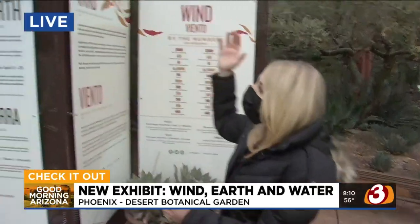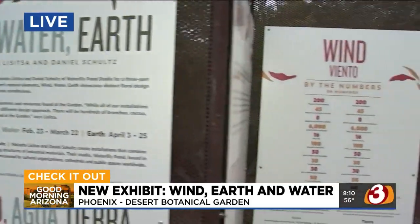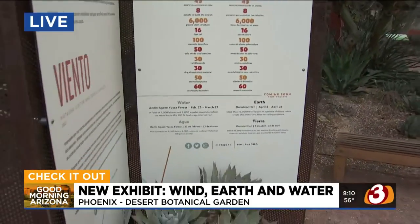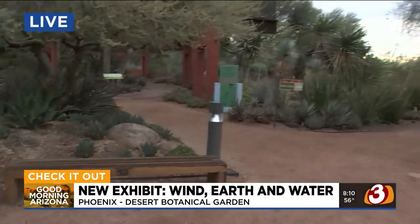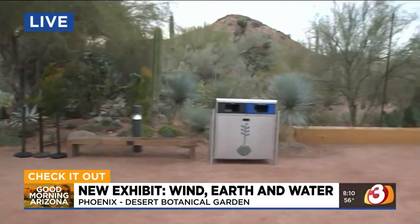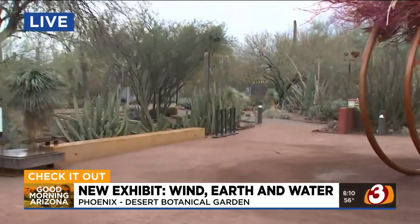Desert Botanical Garden is a perfect place to go, especially in a pandemic — social distancing is very easy. We are here today to talk about wind, water, and earth. This is a really cool installation. We're starting with part one, which incorporates the desert's natural elements: tumbleweeds, different branches, and plants. It is such a gorgeous morning. We saw a little rain, but now it is clear and we are enjoying our beautiful surroundings.